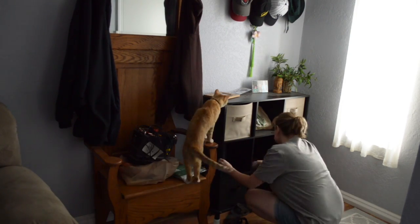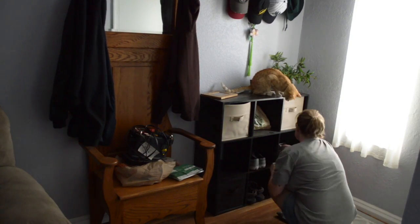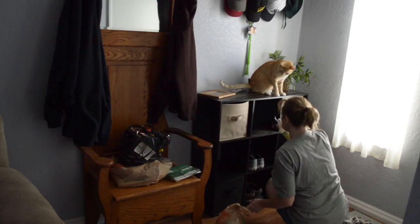How about a like and a subscribe for a kitty cat that helps? I mean, you can see he's truly helping, right? Well, he is cute, no doubt.